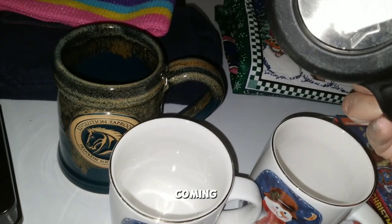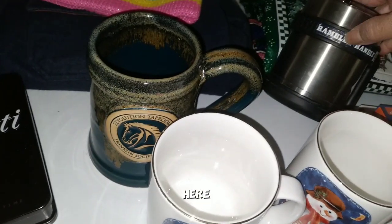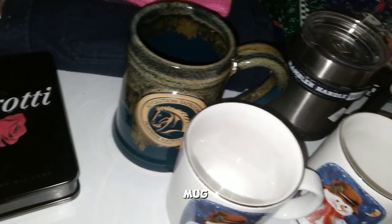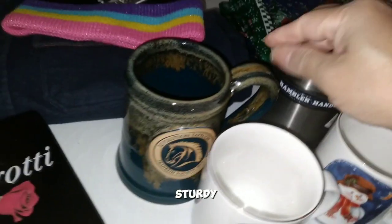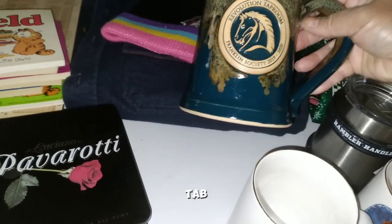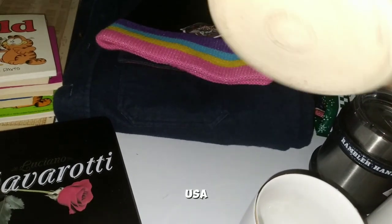Yeah, three dollars for the Yeti. This sticker on it isn't great, but the mug itself — the Rambler Lowball — is nice and sturdy. And this one I really like: made really well, Revolution Tab Room, which is here in Rochester, made in the USA.